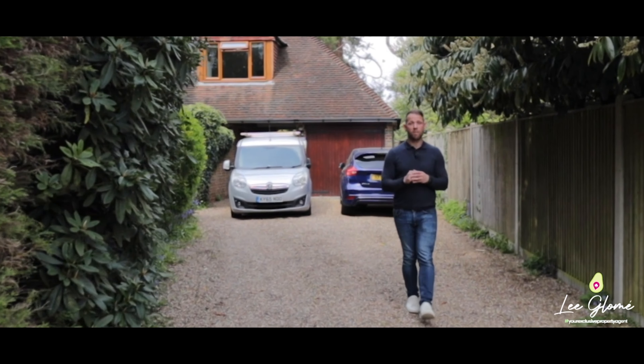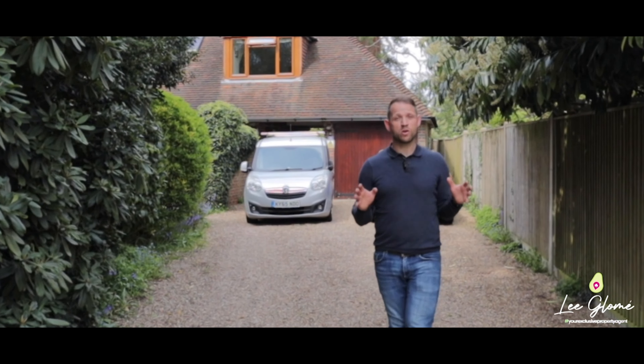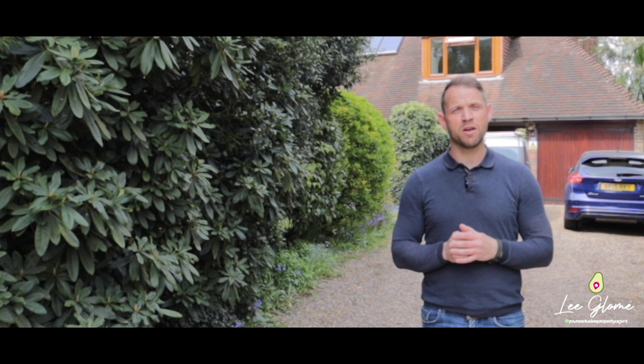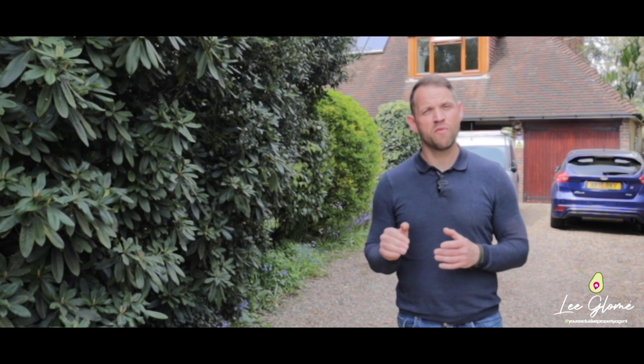Another property tour with me, Lee Glowmate. If 55 East Dean Road looks like it could be your next home, why don't you give me a call — contact details follow this video — to arrange your own personal viewing. Thank you for watching.